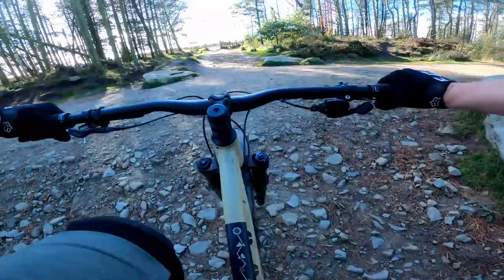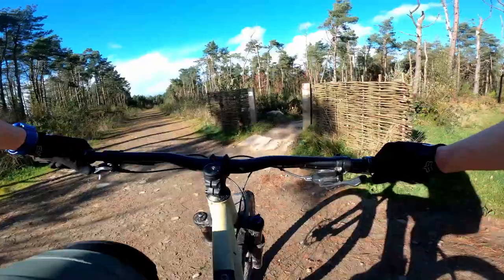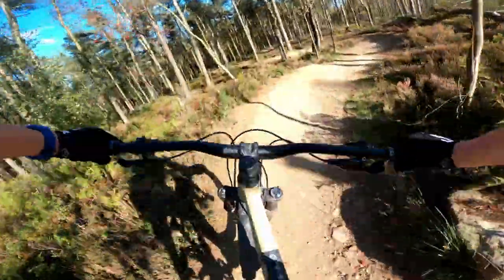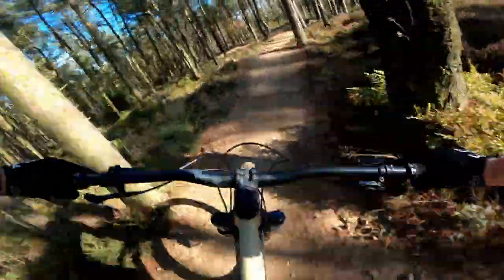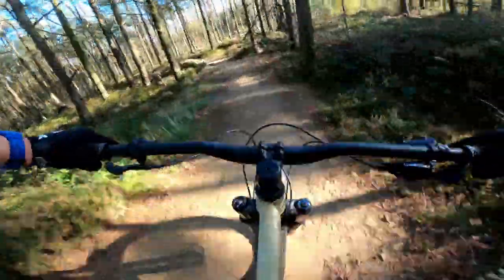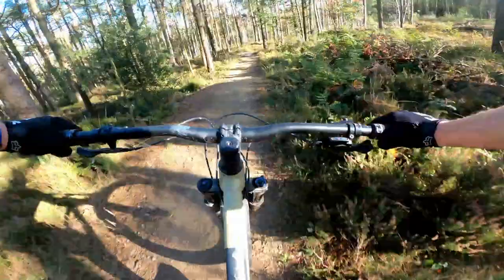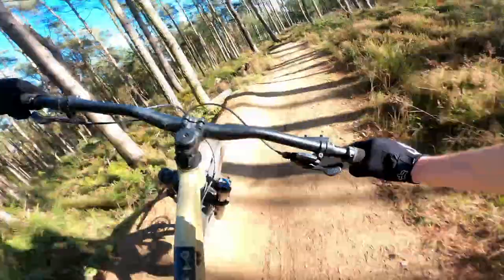Approaching the top of the climb, now comes the good stuff. Dropping into the trail, the hardtail comes into its element. Full of rollers, berms and jumps, this is the perfect machine to whip through the trees. On this terrain, its light and agile nature should put it way ahead of the heavier e-bike. People often use e-bikes for riding multiple laps of the same trails, just like we're doing today, to maximise descents and not waste energy on the climb back up.